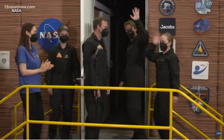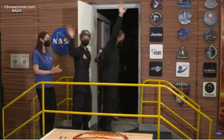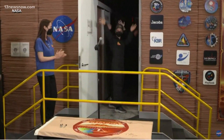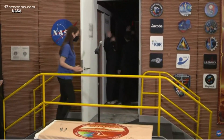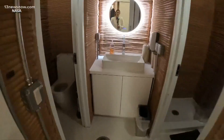These four volunteers, selected from more than 4,000 applicants, entered a 3D-printed Mars habitat at Johnson Space Center in Houston last night for the first of 365 days they'll spend inside together. The habitat simulates what life would be like on the Red Planet.